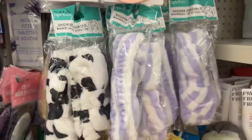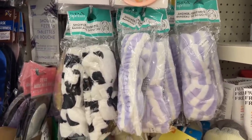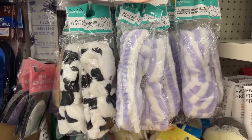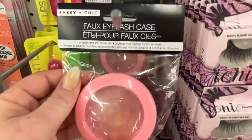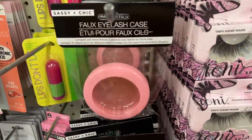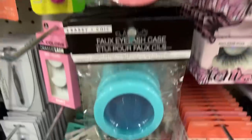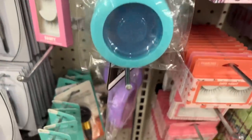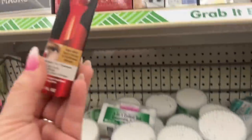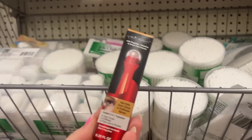Look at these shower headbands — they have the black and white, the purple and white, and then back here they have this really pretty multicolor pink, yellow, and blue. Those are new as well. I like those because they push back your hair while you wash your face. Over here I'm finding more colors of the Sassy Antique faux fox eye lash case — they have the pink, the blue, and the purple.